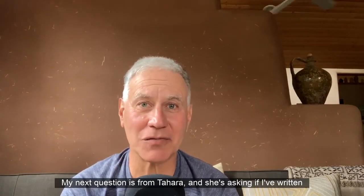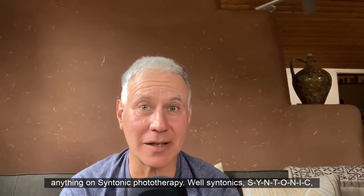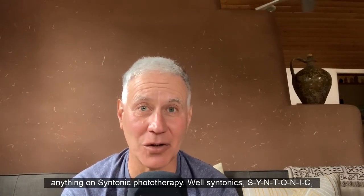On my podcast, my next question is from Tahara, and she's asking if I've written anything on syntonic phototherapy.